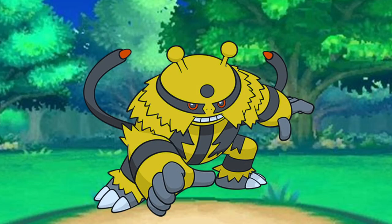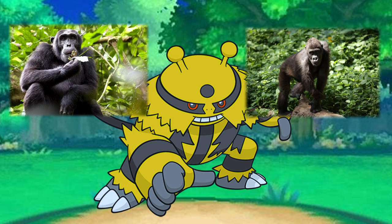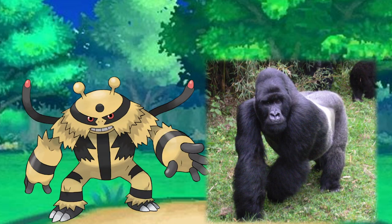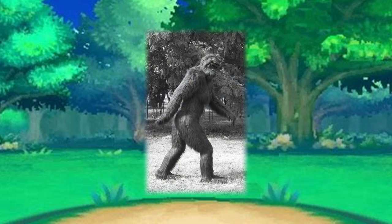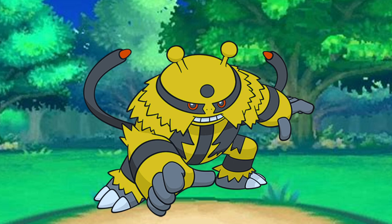Electivire becomes much larger and beastly in this form — ironic seeing as Electabuzz was already based on a Japanese beast. With its more intimidating appearance, larger hands, and two tails, Electivire seems to have gotten influence from apes and ape-like creatures, mainly gorillas. However, there's another influence that originates from cryptozoology: the unfilmable beast itself, Bigfoot. Bigfoot, also known as the Sasquatch, and its more northern cousin the Yeti, have taken most of the influences for Electivire. With its larger size and tremendous strength and move pool, Electivire is a real force to be reckoned with.